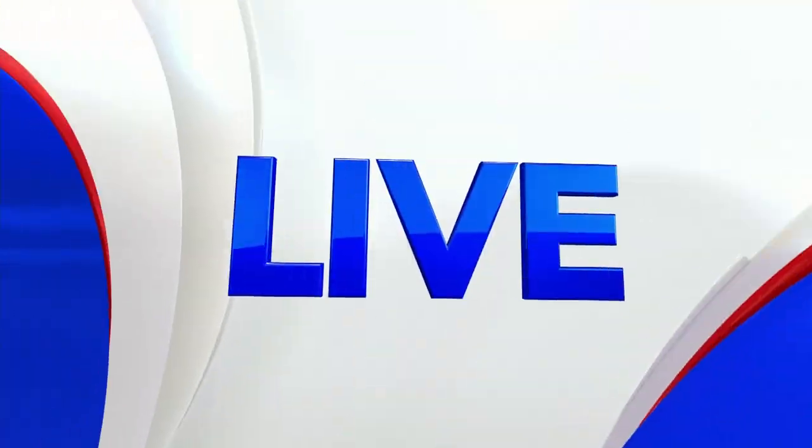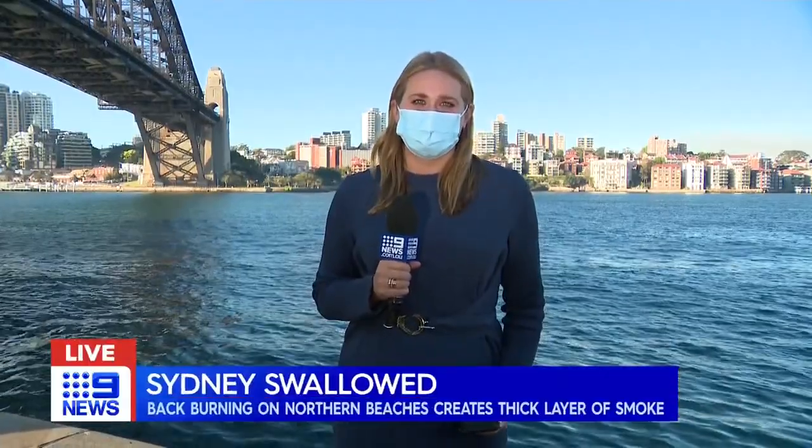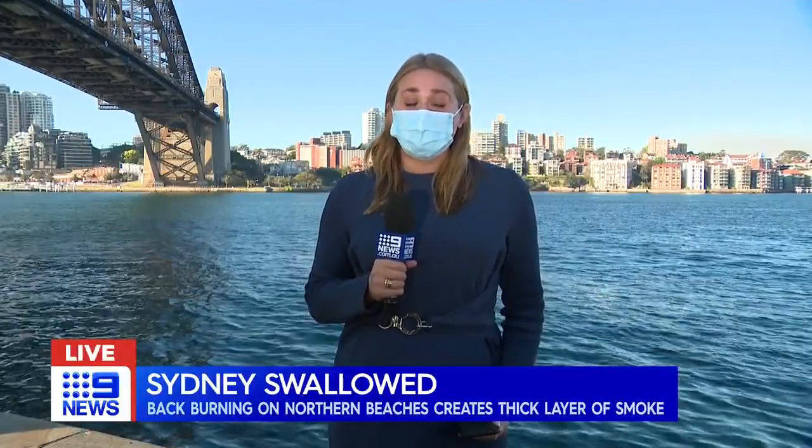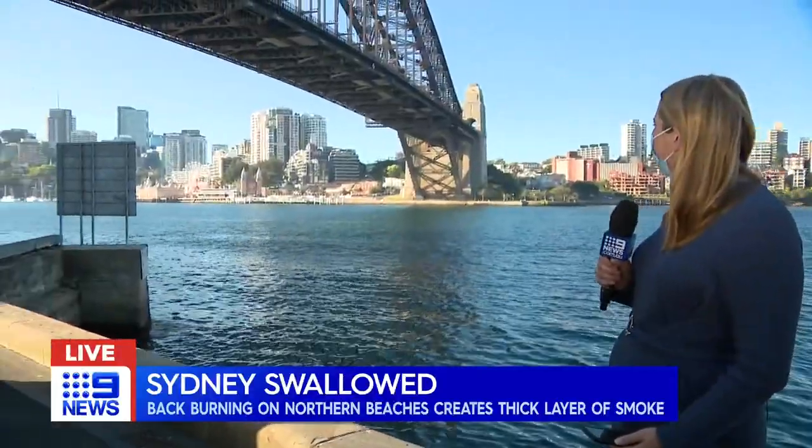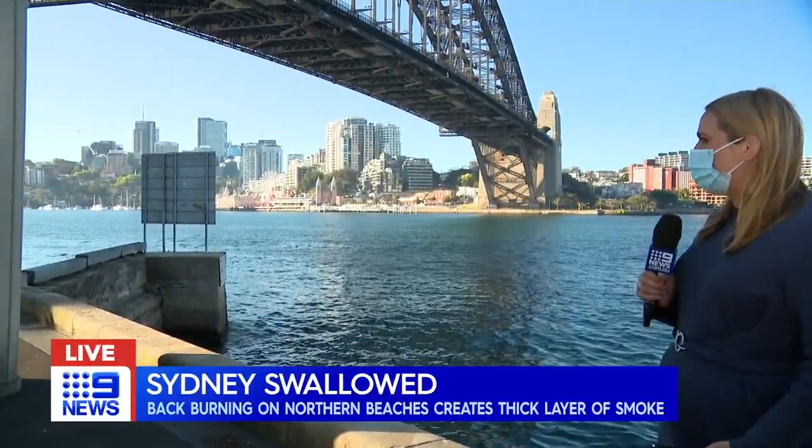Good afternoon, Lizzie. There are two hazard reduction burns in Sydney today, and the smoke has caught us all by surprise. We're at Dawes Point in the city, and if you have a look to my right, it is a little bit hazy over there near Luna Park.